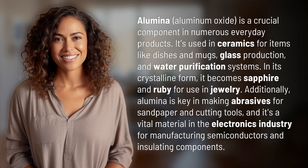Additionally, alumina is key in making abrasives for sandpaper and cutting tools, and it's a vital material in the electronics industry for manufacturing semiconductors and insulating components.